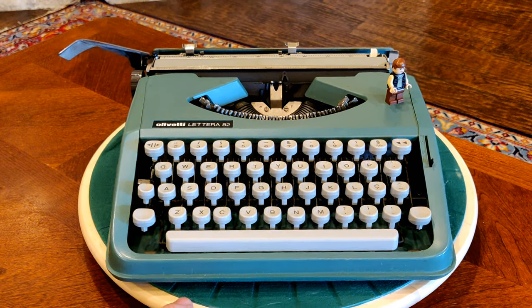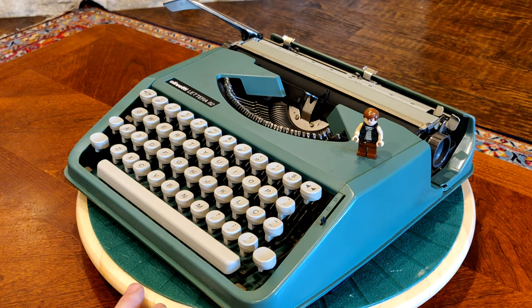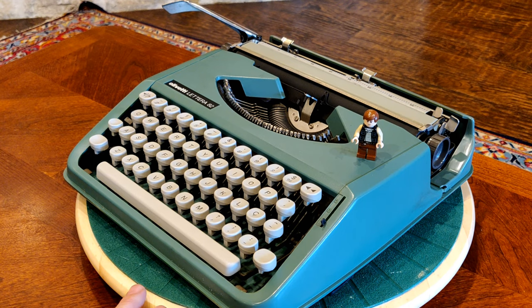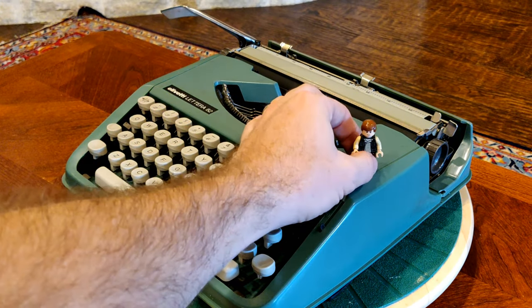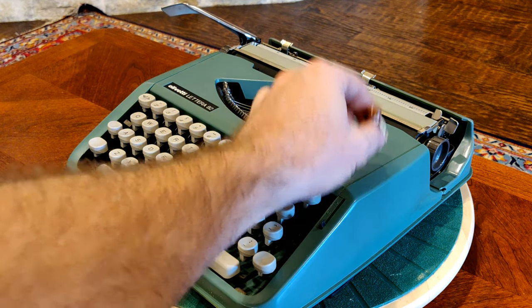Continuing the theme of adventure and sequels, you may notice we have Harrison Ford gracing the upper right cover of our Latera 82. We couldn't find Harrison Ford as Indiana Jones, so we replaced him with Harrison Ford as Han Solo. Hopefully you'll bear with us and you won't whip us too much.